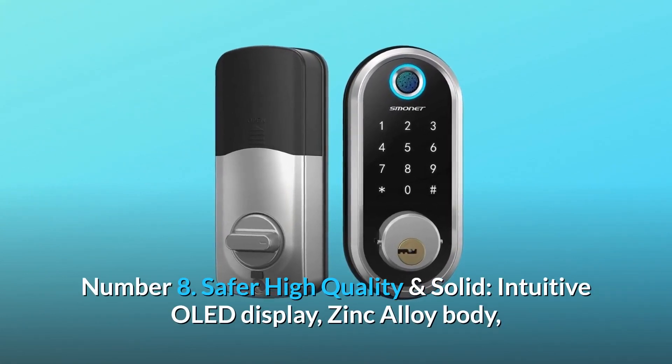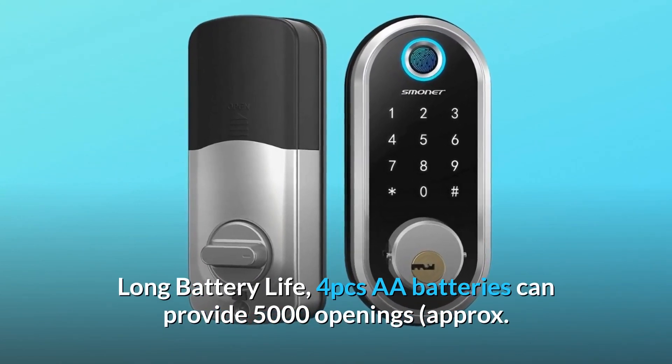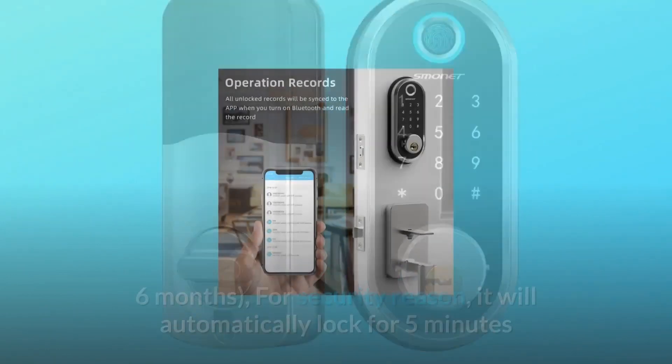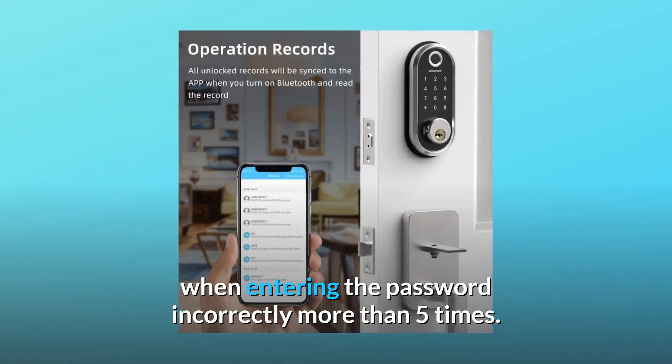Number 8: Safer, High Quality and Solid. Features include an intuitive OLED display, zinc alloy body, and long battery life. Four AA batteries can provide approximately 5,000 openings — about six months. For security, it will automatically lock for five minutes when the password is entered incorrectly more than five times.